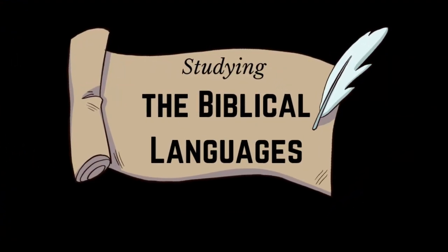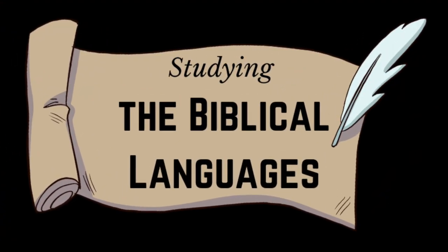Hi, I'm Doug, and I want to encourage you in studying the biblical languages with some summer study tips. I'm here on the campus of Milligan University recording this live in June of 2024, and it's summertime — a great time to start or to keep going in your study of the biblical languages.